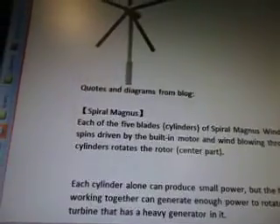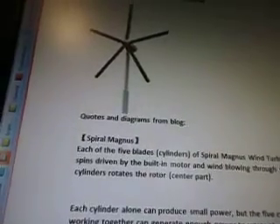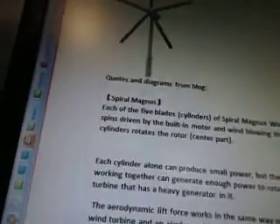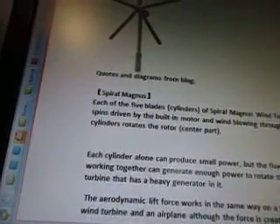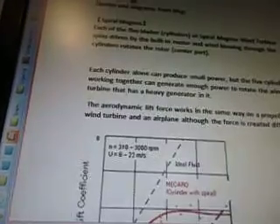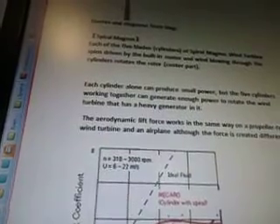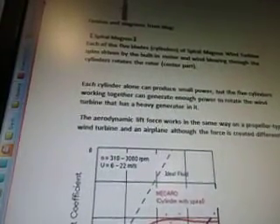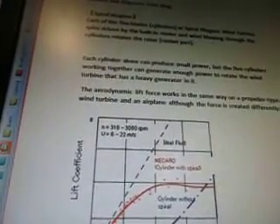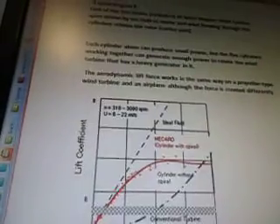The keyword for Magnus Force continues. This is a Spiral Magnus, and the quotes and diagrams are from a blog. Each of the five blade cylinders of Spiral Magnus' wind turbine spins, driven by the built-in motor and wind blowing through the cylinders, rotating the rotor center part. A cylinder alone can produce small power, but the five cylinders working together can generate enough power to rotate the wind turbine that has a heavy generator in it. The aerodynamic lift force works in the same way on a propeller-type wind turbine and on an airplane, although the force is created differently.